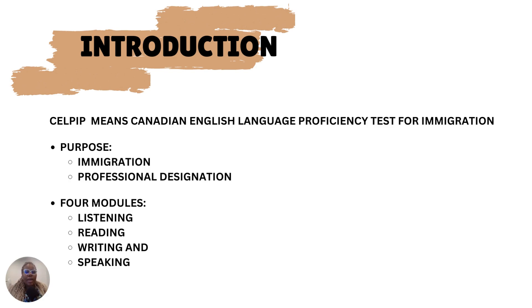CELPIP actually stands for Canadian English Language Proficiency Index Program for immigration. There are two reasons why people write the CELPIP exam: some write it for immigration purposes and for professional bodies that need an English proficiency test here in Canada. For the immigration aspect, some people write the English test for express entry and also for citizenship. There are four modules covered, especially if you're writing the CELPIP general exam: listening, reading, writing, and speaking.